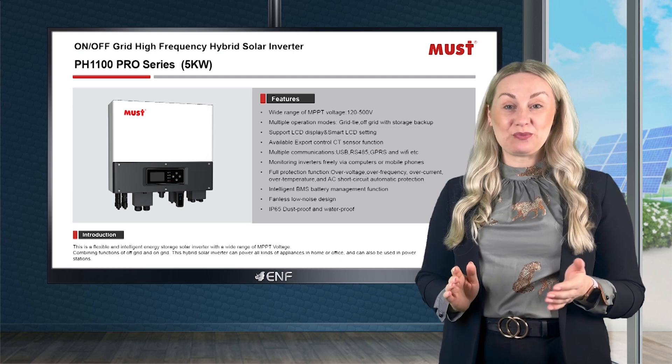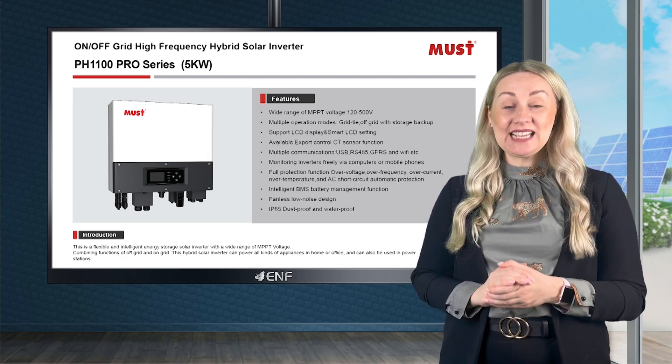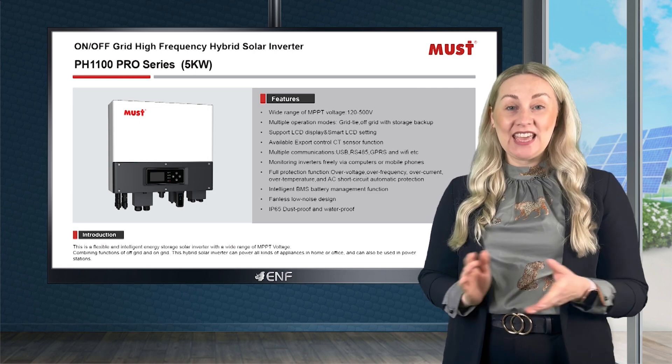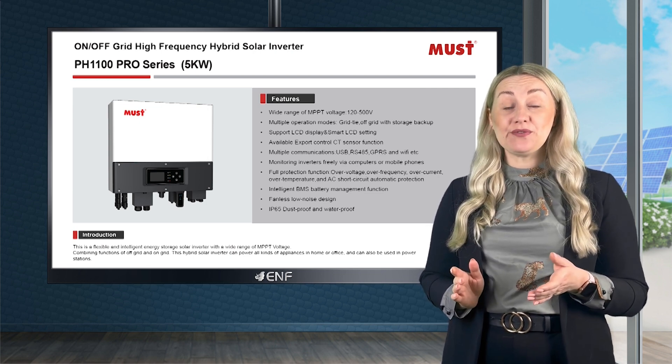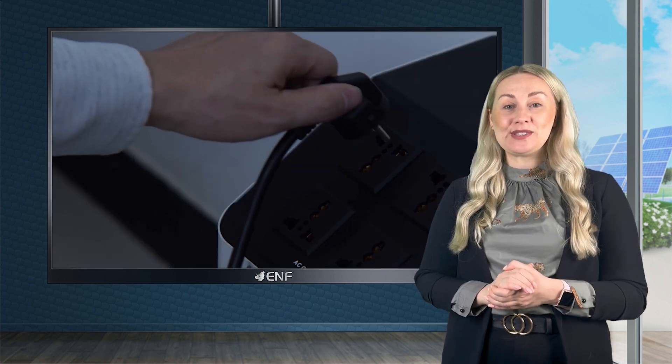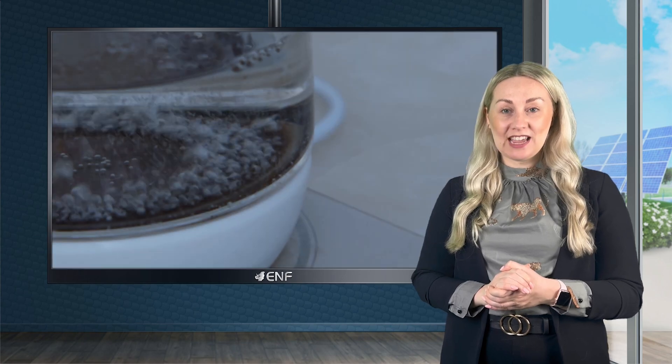Introducing the PH1100 Pro Series, the latest high-performance solar inverter from Must Energy. This hybrid inverter combines the functions of both off-grid and on-grid, providing power to all kinds of appliances in homes, offices and power stations.